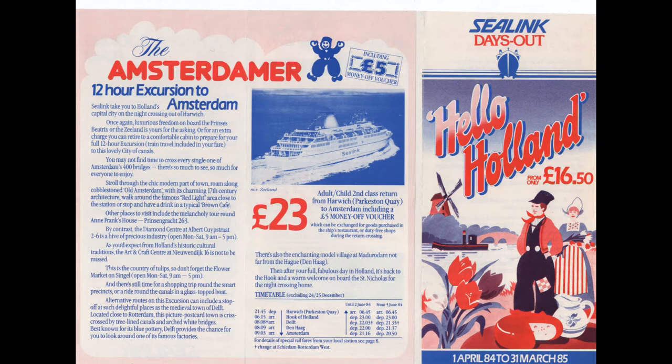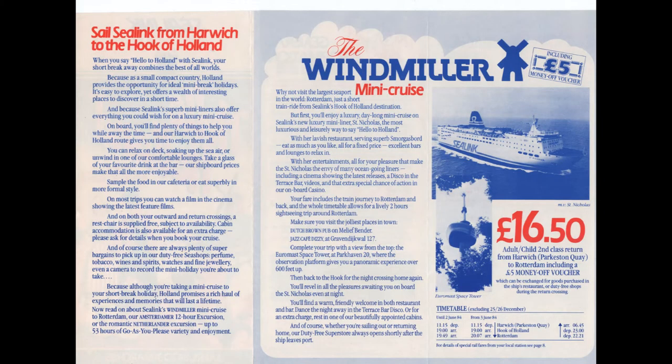Several options were consistently offered throughout the 1980s. Very popular was the Amsterdamer overnight excursion, from which you could take an overnight ferry in each direction giving you a whole day in Amsterdam. There was also a shorter excursion — taking the day boat out and the night boat back — known for a time as the Windmiller excursion. This included the train fare to and from Rotterdam. The brochure here suggests all the places in Rotterdam you can visit before rounding the trip off with a visit to the Euromast, but quite how you're supposed to do all that in two hours I'm not quite sure, especially as the Euromast is about a 15 minute tram ride from Rotterdam station.